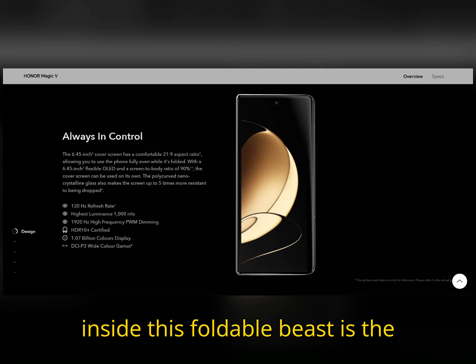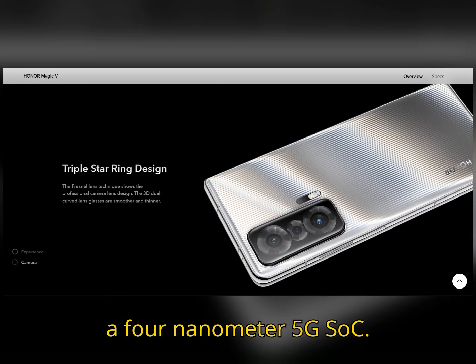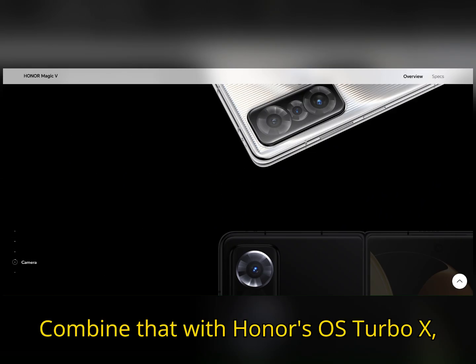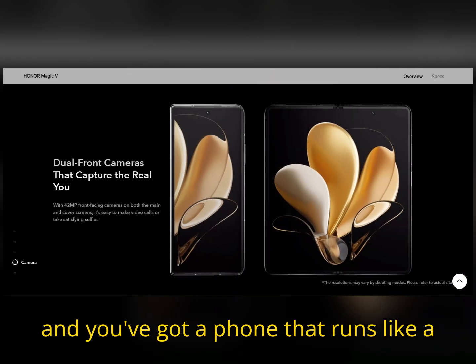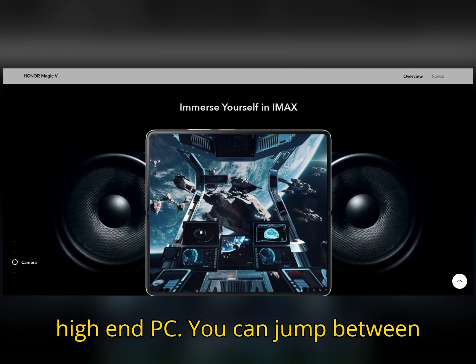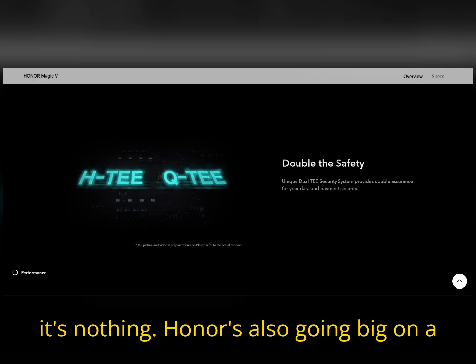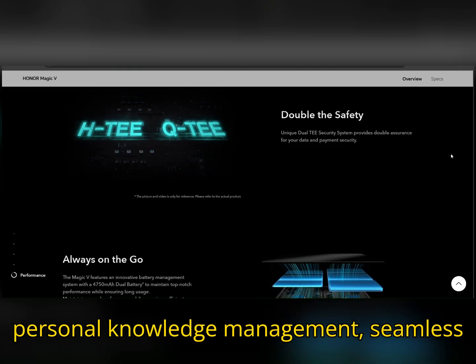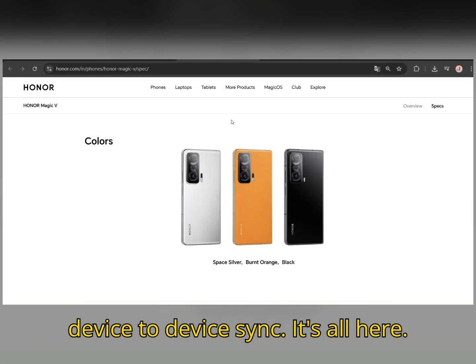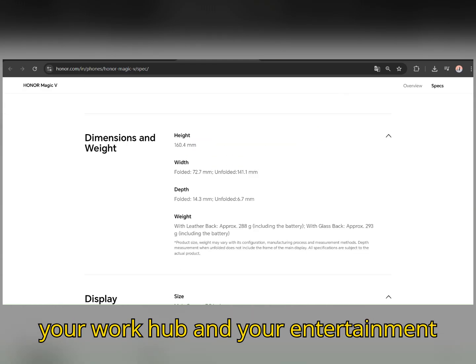Inside this foldable beast is the Snapdragon 8 Gen 3 chipset, a 4nm 5G SoC. Combine that with Honor's OS Turbo X, GPU Turbo X, and Link Turbo, and you've got a phone that runs like a high-end PC. You can jump between tablet and laptop-style productivity like it's nothing. Honor's also going big on AI — multi-agent coordination, personal knowledge management, seamless device-to-device sync. This isn't just a phone anymore; it's trying to become your smart assistant, your work hub, and your entertainment center all at once.